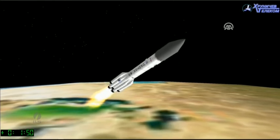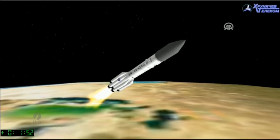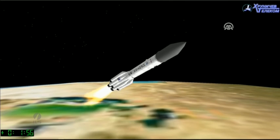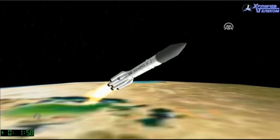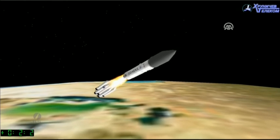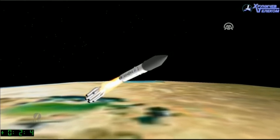First stage continues to fire. We'll be coming up to stage one, two separation in about six seconds. And I'm waiting for confirmation that the stage one and two have separated.